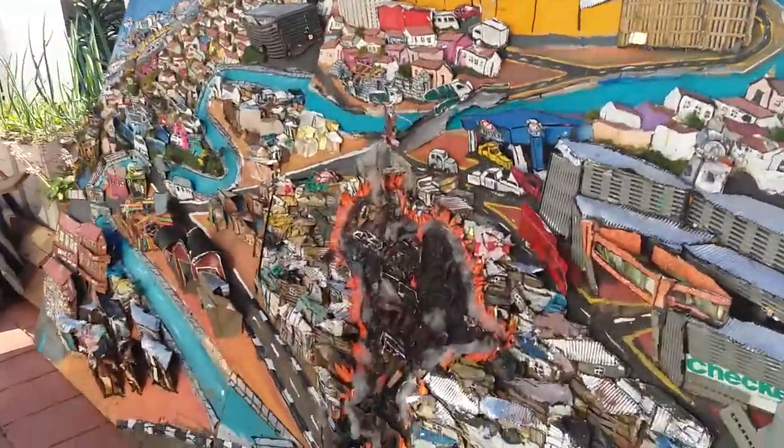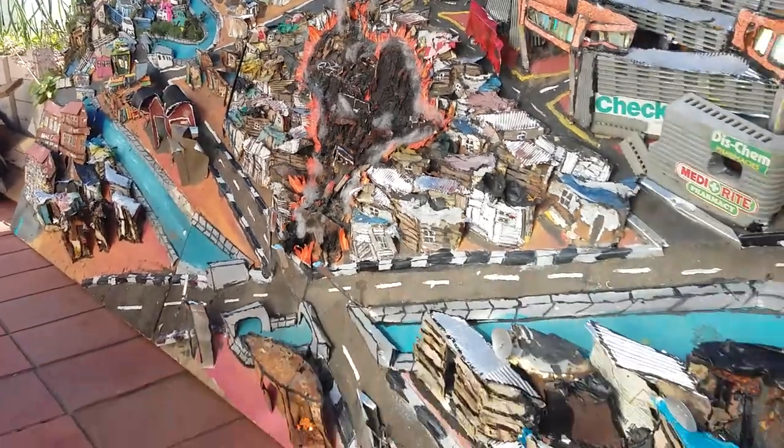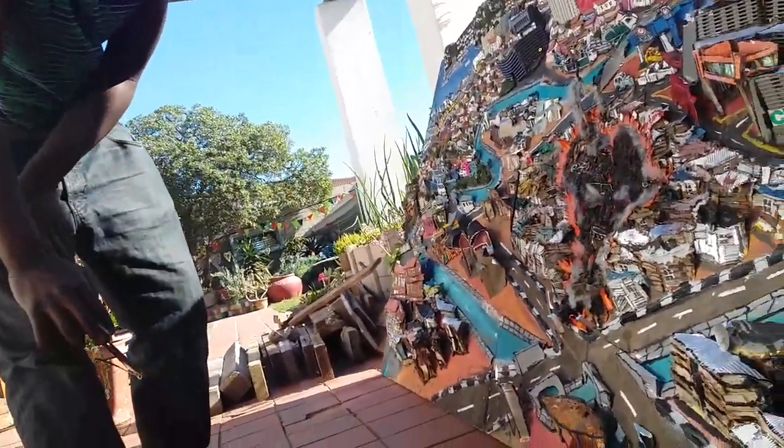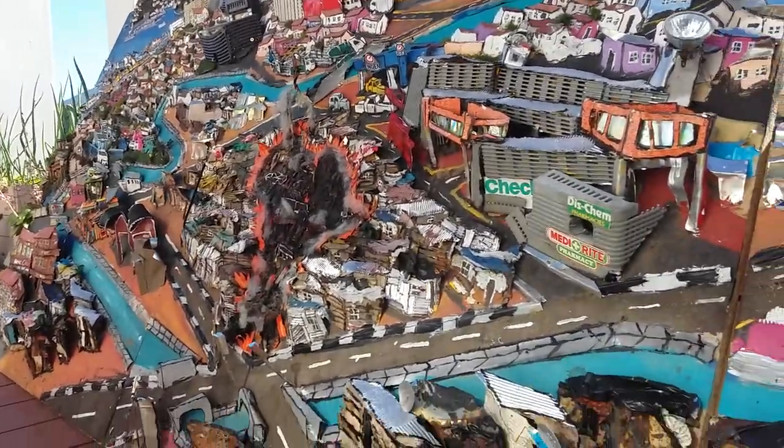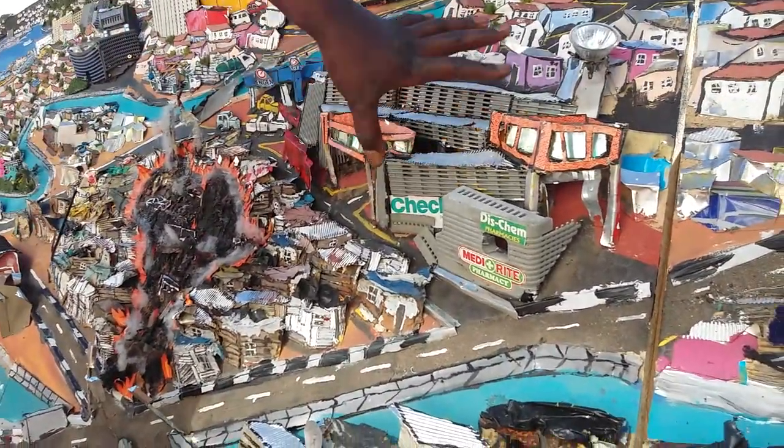It's the heart — the burning heart. Here we see this is a complex where people shop, from the township.